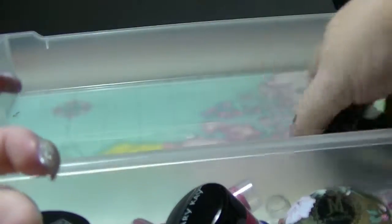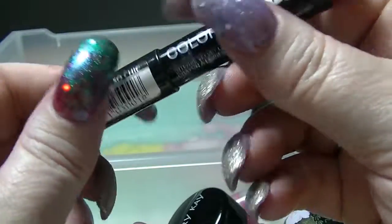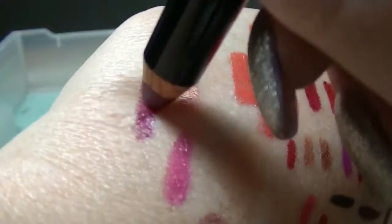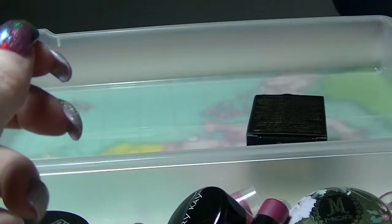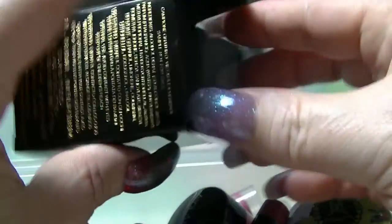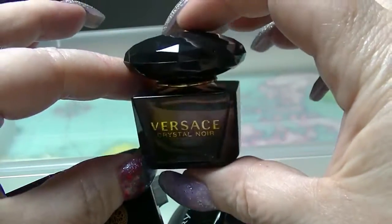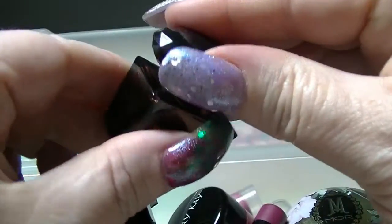I also missed a lipstick — the Maybelline Colour Drama in So Chic, which is funny because it's not really pink at all. And the last thing in the box is a Versace Crystal Noir Eau de Toilette which I got in a Beauty Box subscription. It looks gorgeous — it's a cute little thing — but I'm not hugely keen on the fragrance unfortunately; it's a bit too musky for my liking. But I will use that up.